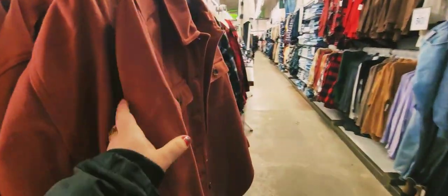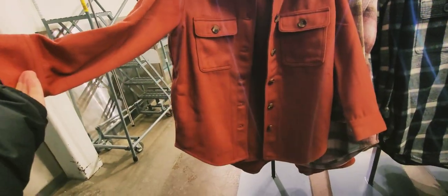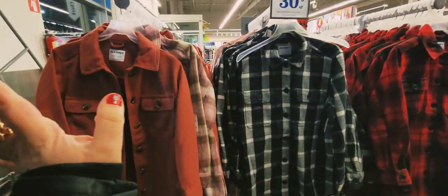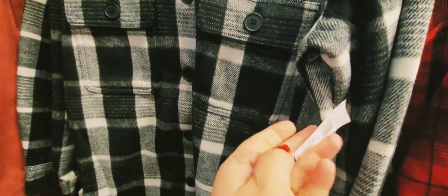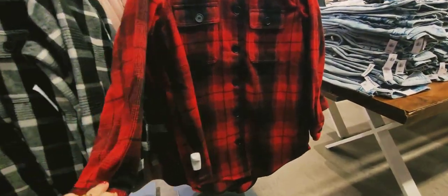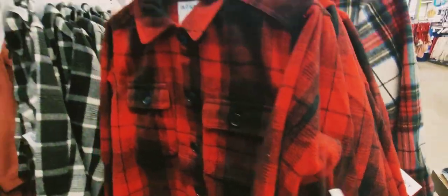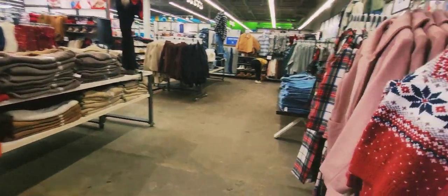They have these ones too — this one is $84. All of these are 30% off. This plaid style is $94, and this one is also $94. So these are the items in this section.